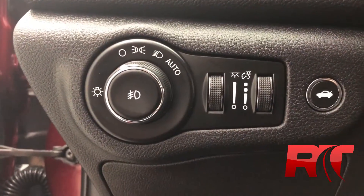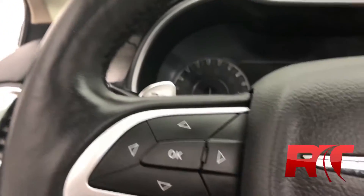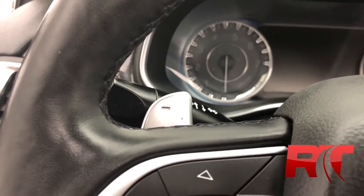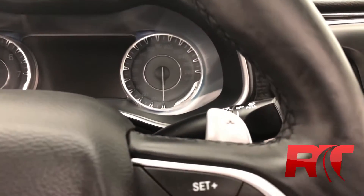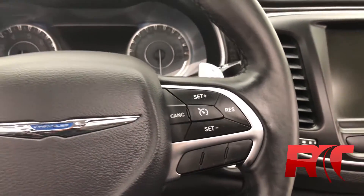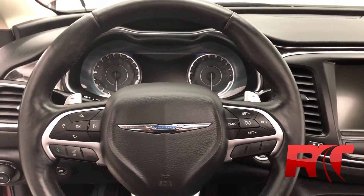Just inside, you have your fog lights as well as other light settings on the left-hand side of the steering wheel, which houses your trip computer and voice recognition. This 200C comes equipped with paddle shifters. And on the right-hand side of the steering wheel, your cruise control. That steering wheel is all leather wrapped.